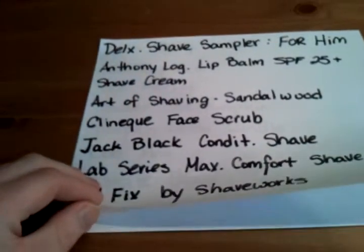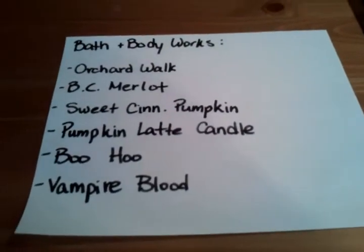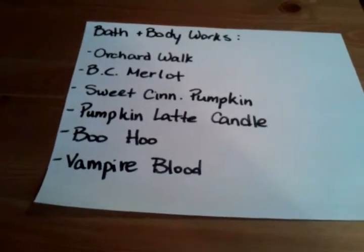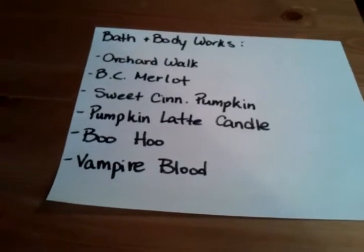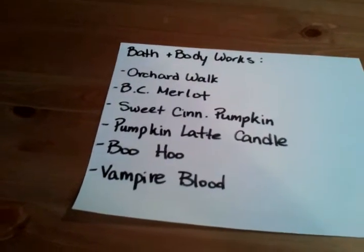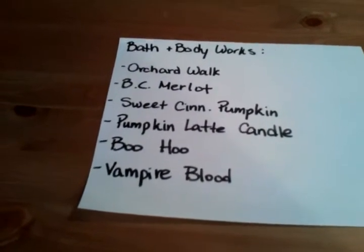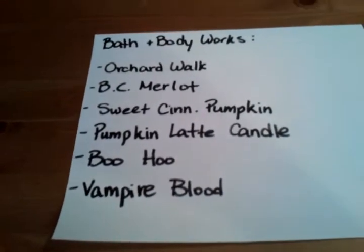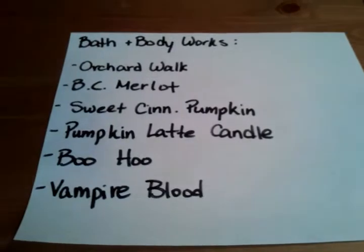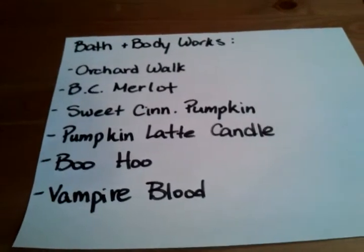Next is the BBW stuff I want. I'm addicted to BBW and already have so much, but there are a few new things for fall and Halloween I want. First is the Orchard Walk Hand Soap — it looks gorgeous. I only get the Gentle Foaming Hand Soaps because the moisturizing ones feel too oily and the deep cleansing ones take too long. The foaming ones have the best scent. I also want the Black Cherry Merlot — I already have it in a pocket bag and hand soap and it's the best scent ever, so I want another one.